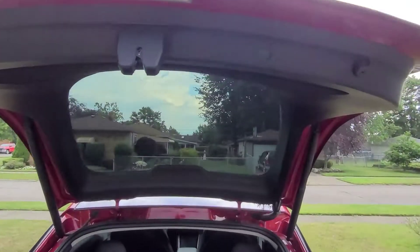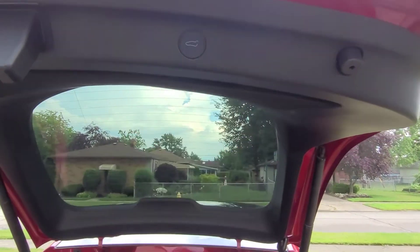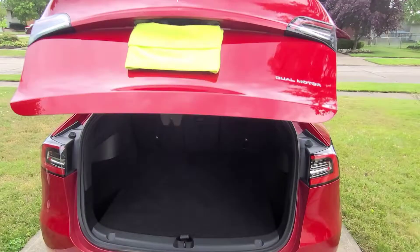Up top there's a button that you press, and once you press it, it closes the hatch.